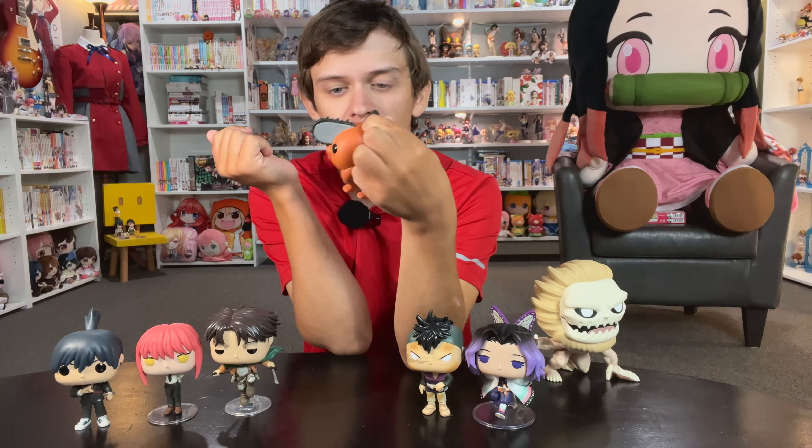Is it worth getting if you're into the series? Pop Up Parade figures for me are just good — but they also feel, and this is gonna seem harsh, soulless to me sometimes. There's just nothing like 'wow, I wasn't expecting that.' There's just nothing surprising about them.